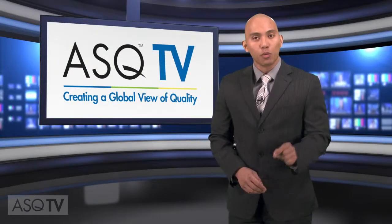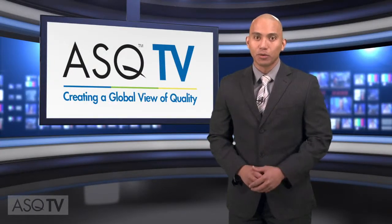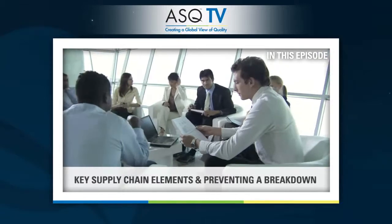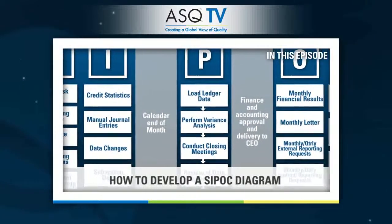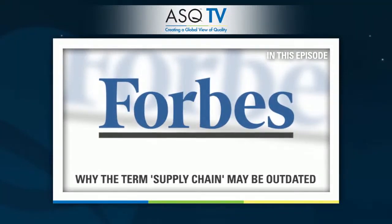Welcome to ASQ-TV, where we're creating a global view of quality. I'm Randall Mauricio, and this episode is all about supply chains. Today, we focus on key supply chain elements and preventing a breakdown. Explore how using ISO 9001 created a reliable supply chain for clinics throughout Kenya, learn how to develop a SIPOC diagram, and why the term supply chain may be outdated.